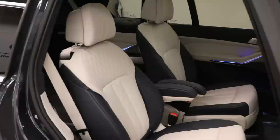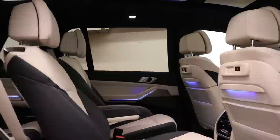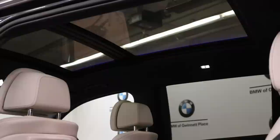Now checking out the second row — these captain's chairs are phenomenal, just as beautiful as the front seats. This is definitely an option I would choose if getting the X7. There is a bench seat available for a seven-seat configuration, but in my opinion these captain's chairs are the way to go — they're just exceptionally comfortable. Sitting in the second row, you can truly take advantage of the huge panoramic roof that's been incorporated into the X7's design.